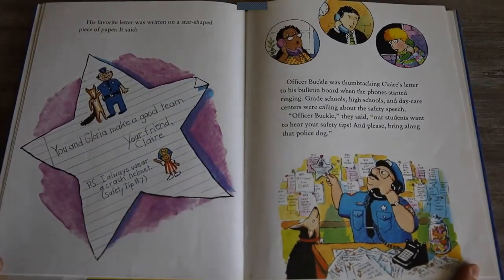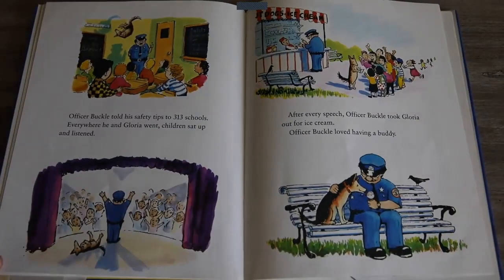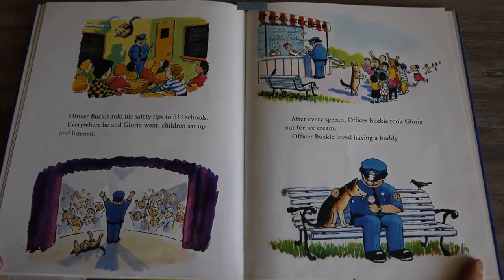His favorite letter was written on a star-shaped piece of paper. It said, 'You and Gloria make a good team. Your friend, Claire. P.S. I always wear a crash helmet — safety tip number seven.' Officer Buckle was thumbtacking Claire's letter to his bulletin board when the phone started ringing. Grade schools, high schools, and daycare centers were calling about the safety speech, saying our students want to hear your safety tips — and please bring along that police dog. Officer Buckle told his safety tips to 313 schools. Everywhere he and Gloria went, children sat up and listened. After every speech, Officer Buckle took Gloria out for ice cream. Officer Buckle loved having a buddy.